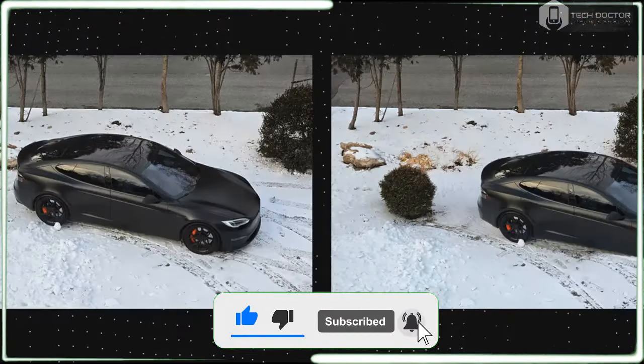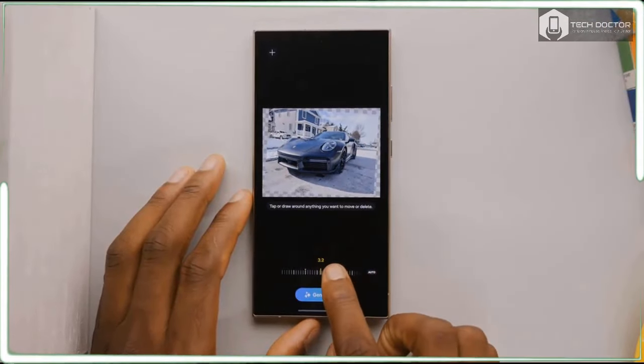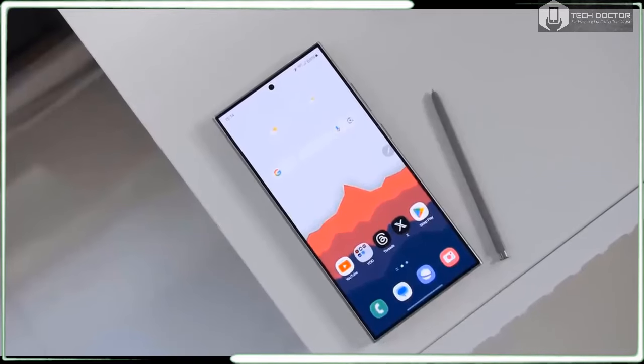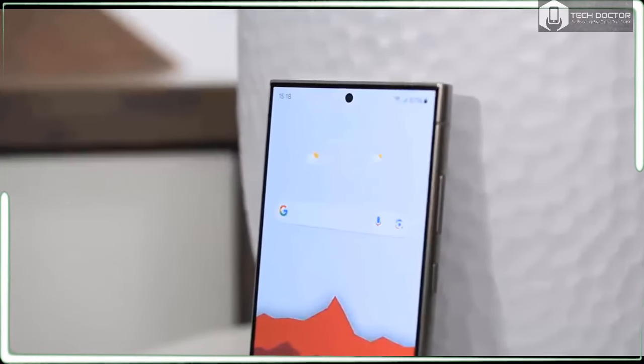Specifically, it lacks the photo unblur tool that sharpens even old photos you didn't take with your smartphone, and the Best Take option that combines multiple photos to get rid of closed eyes and ugly expressions. Yet as much as I complain about Samsung software, there are simply things you can do with a Galaxy phone — especially the Galaxy S24 Ultra — that you can't do with anything else.